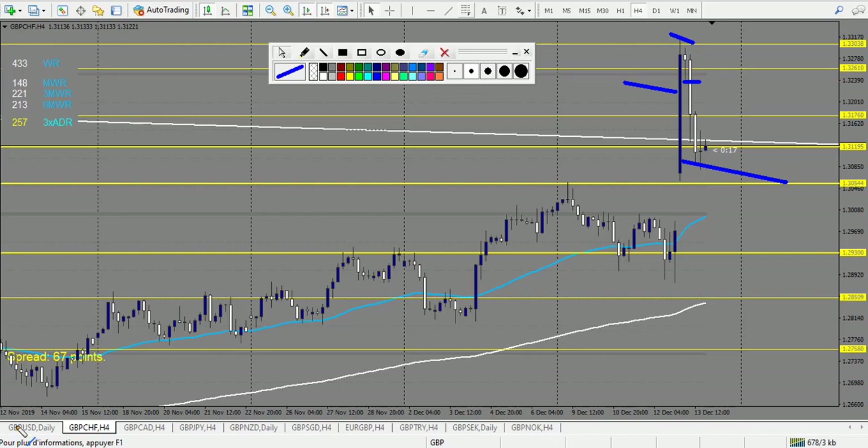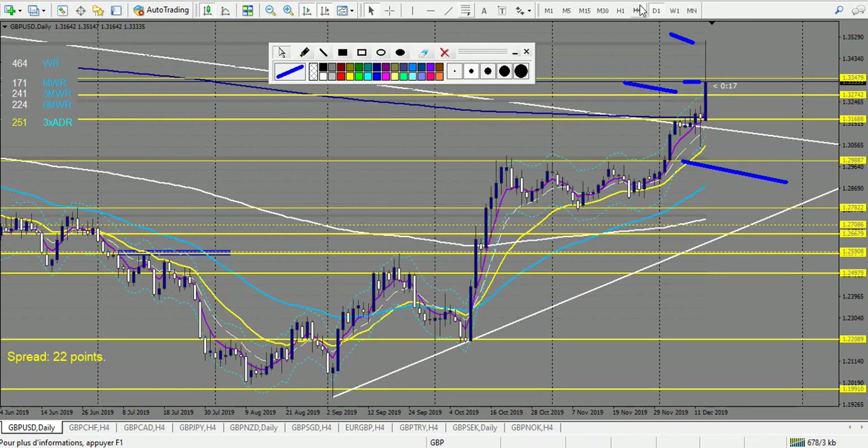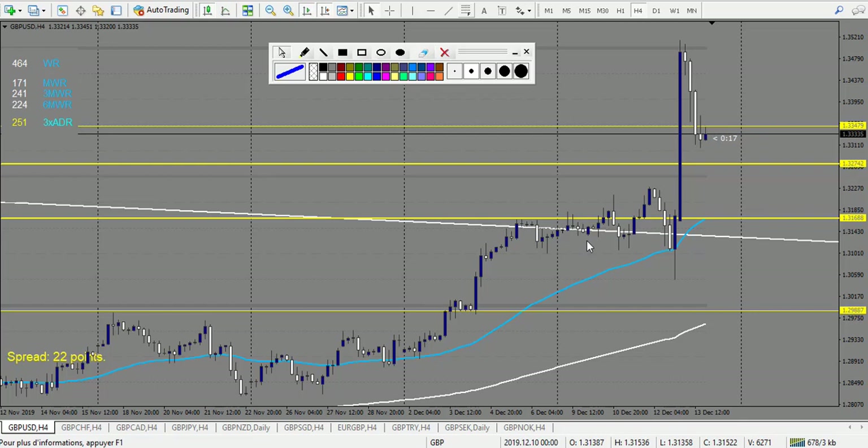GBP/USD — we have one losing trade right here, a pin bar broken down. Then another losing trade. After that, an engulfing bullish pin bar — the breakout of this trade is a winning and that's it. So two losses and one win, which recovers the losses on this specific pair.